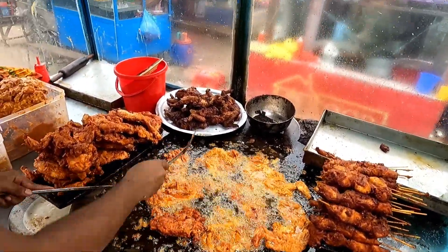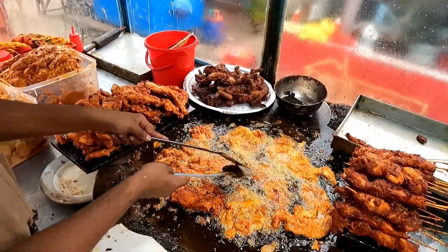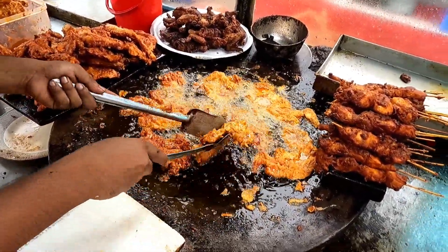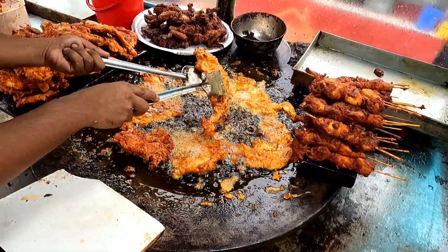How much do you change the chicken? How much do you like to fry it? It is after 30 minutes. It's a small bit.